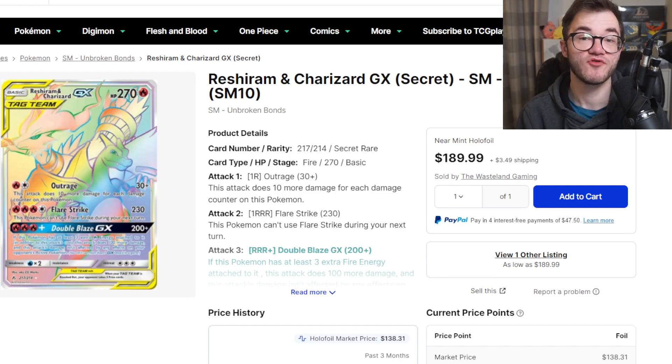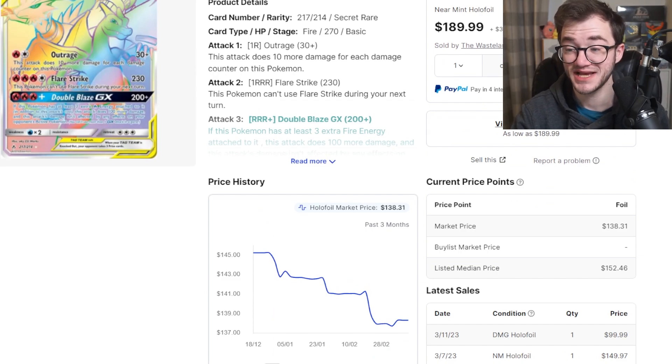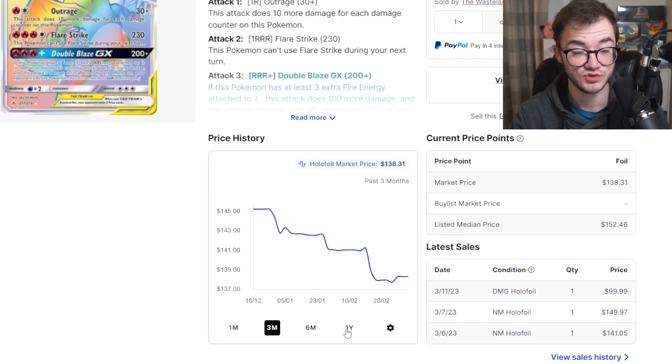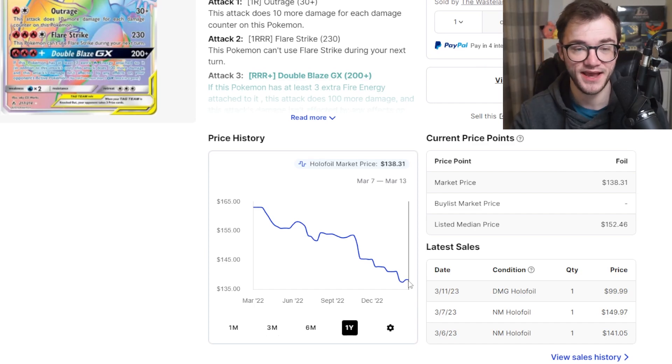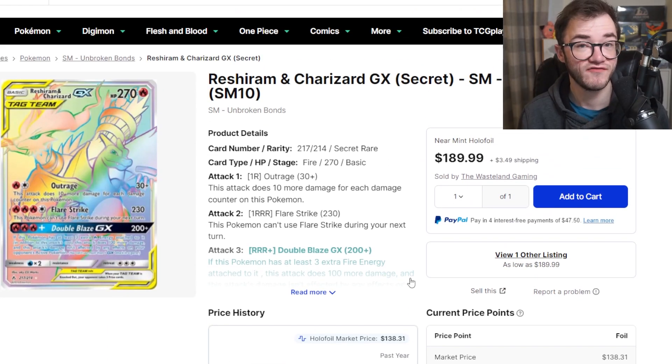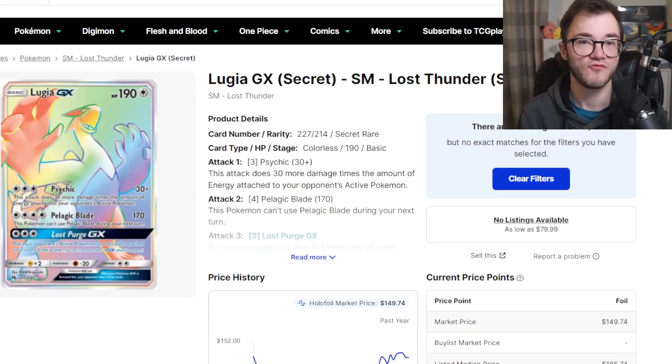Coming into the top 5, we have the Reshiram and Charizard rainbow rare from Unbroken Bonds — a fantastic set with some fantastic cards, and this is definitely one of them. Reshiram and Charizard is a beautiful card, selling at $138, which has actually dropped over the past three months from $145 down to $138. Going back a year it's been going down — from $163 now down to $138. It'll be interesting to see how far it drops. Charizard as a fan favorite usually holds good value, and I feel like this will probably bounce back up over time. Tag team cards are very cool and I'd like to see them return in the future.